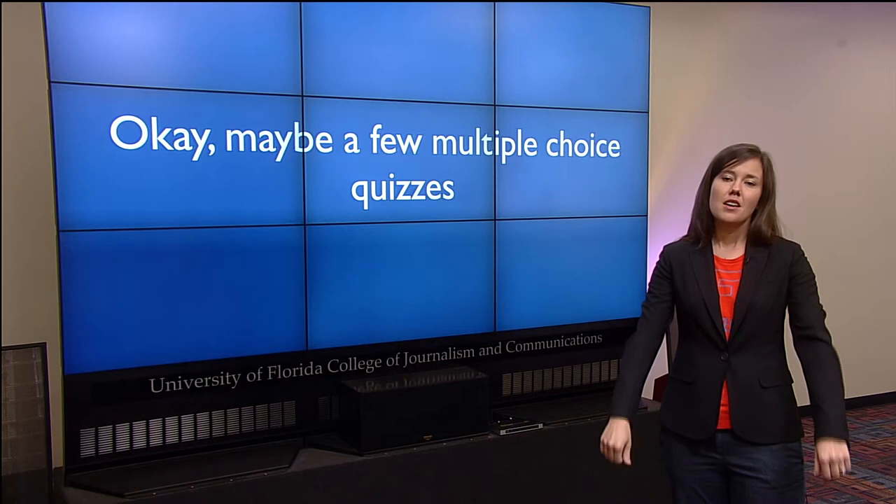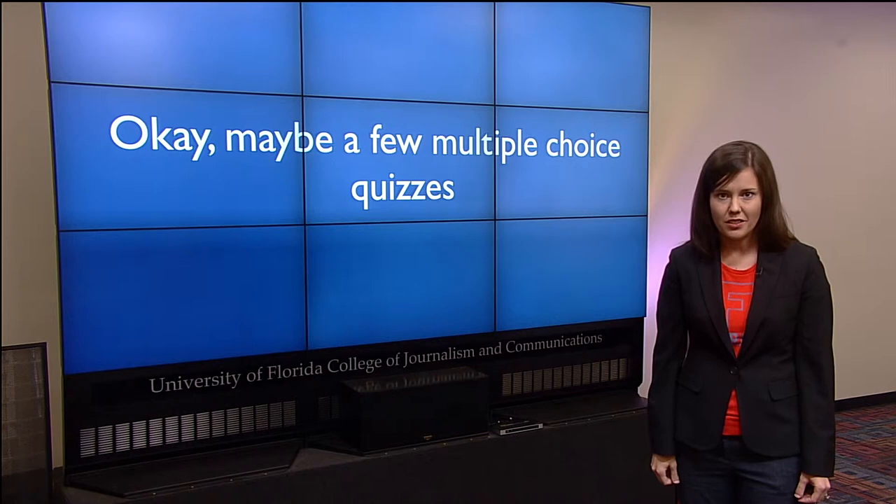Good question. Most online courses make you read a bunch of boring stuff, then watch a bunch of boring lectures, and then take a bunch of boring multiple choice quizzes. Not this course. In this course, you have three types of assignments: RECTS, challenges, and missions.